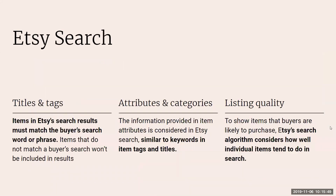Here's an overview of the most important things. Number one: titles and tags. In search results, the titles and tags must match the buyer's search word or phrase — items that don't match will not be included in the results. Next, attributes and categories: the information you provide here is considered in Etsy search basically like having extra keywords. You don't necessarily need to double up in your tags with things you've already put in attributes and categories, since Etsy uses them as tags.